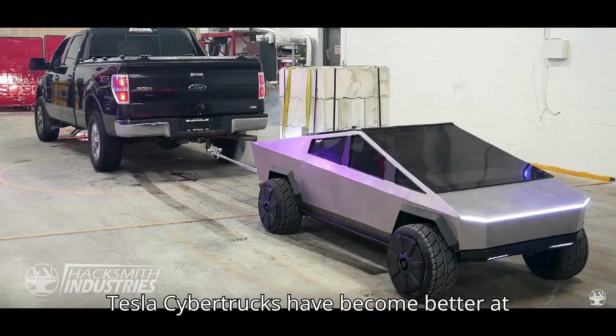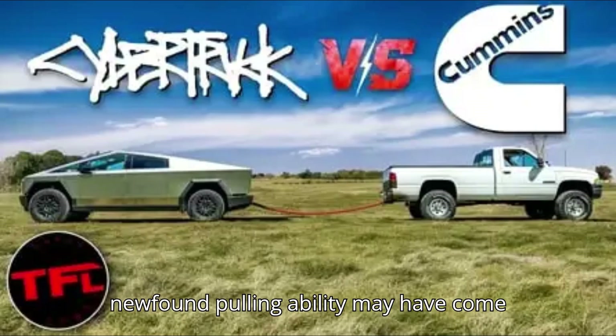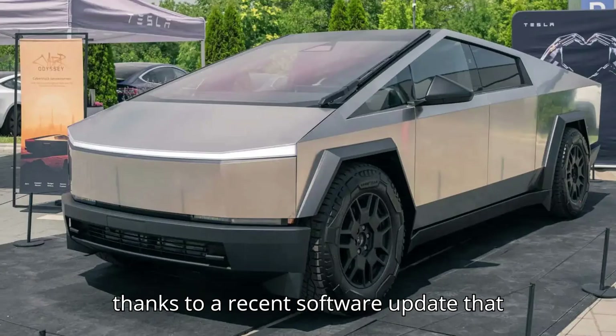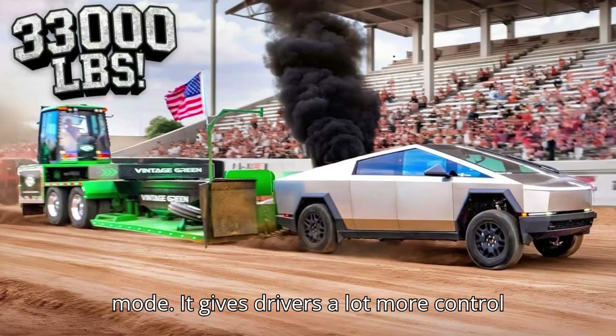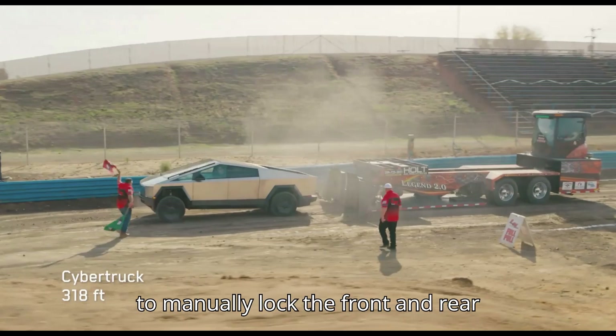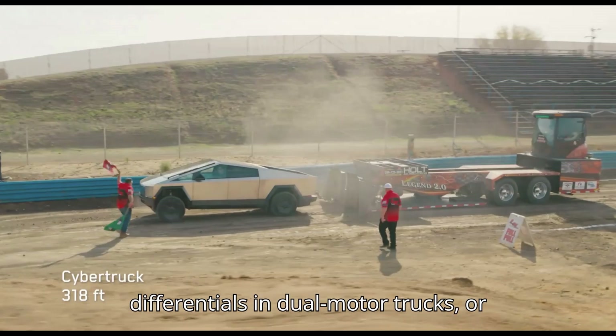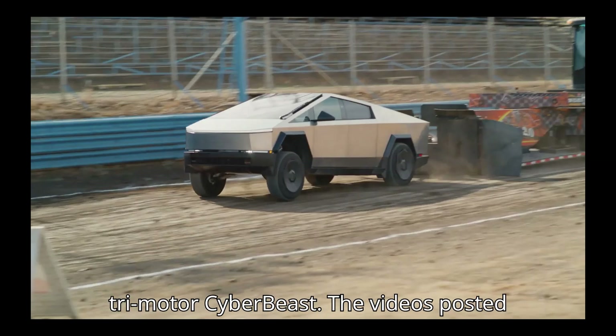This could explain why Tesla Cybertrucks have become better at pulling seemingly overnight. This newfound pulling ability may have come thanks to a recent software update that finally unlocked the truck's off-road mode. It gives drivers a lot more control over its many systems, and it allows them to manually lock the front and rear differentials in dual-motor trucks, or just the front differential in the tri-motor CyberBeast.